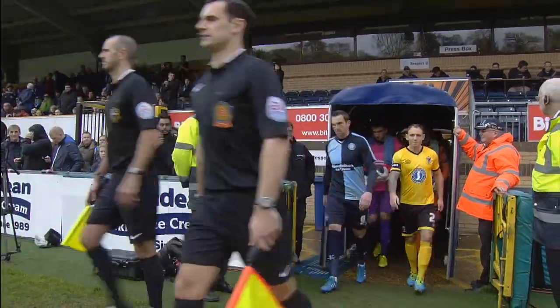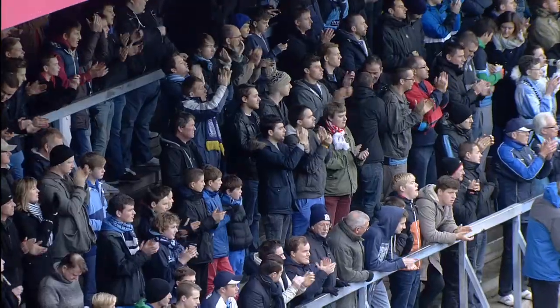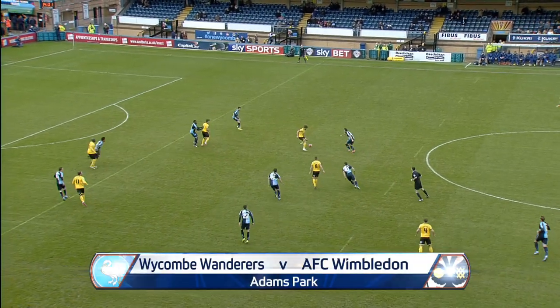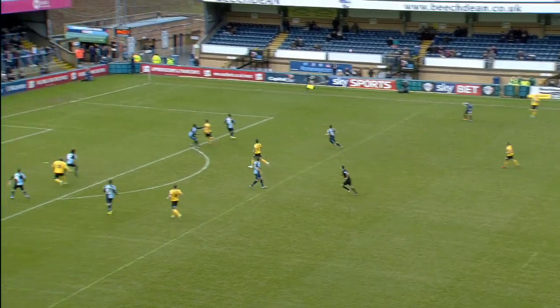Wickham Wanderers, the League Two leaders, against AFC Wimbledon, who've never reached the third round since reforming back in 2002. AFC Wimbledon started brightly against Cambridge United in League Two last weekend — they scored after just 19 seconds.